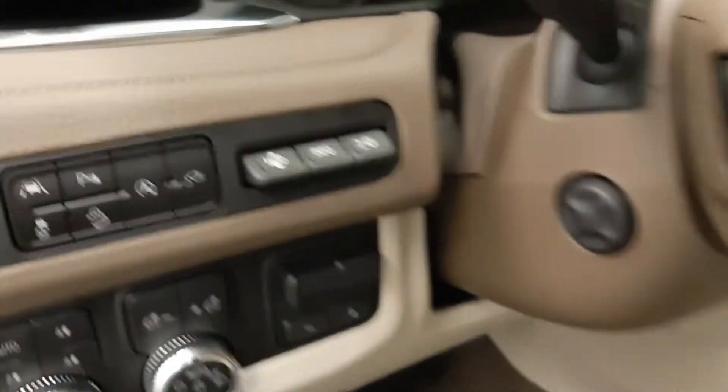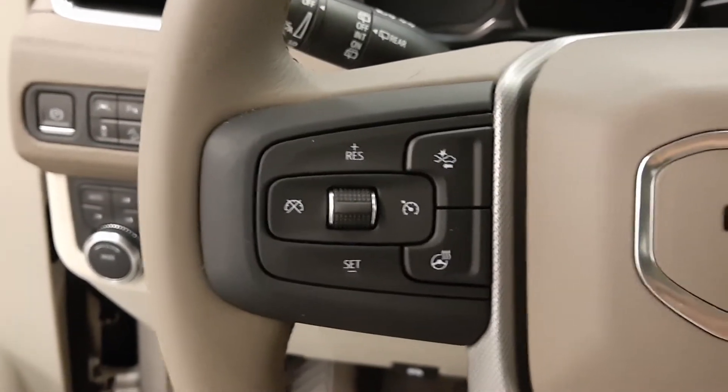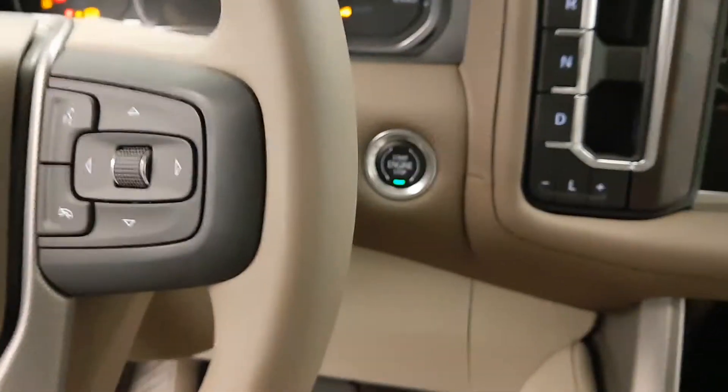The steering wheel features power tilt and telescopic adjustment, cruise control, forward collision detection, a heated steering wheel, hands-free communication and audio controls, and push-button start.